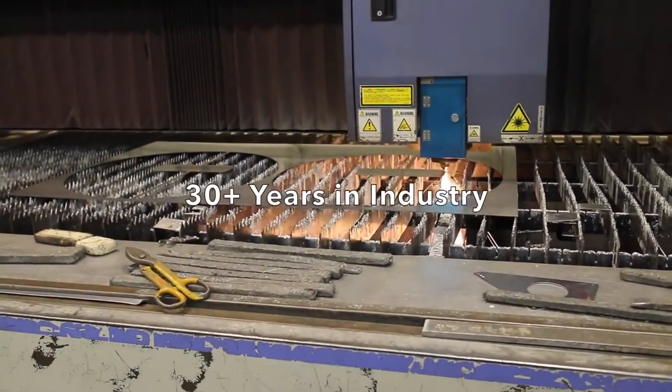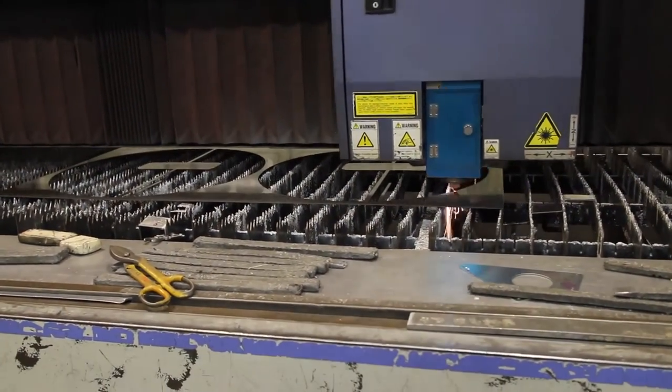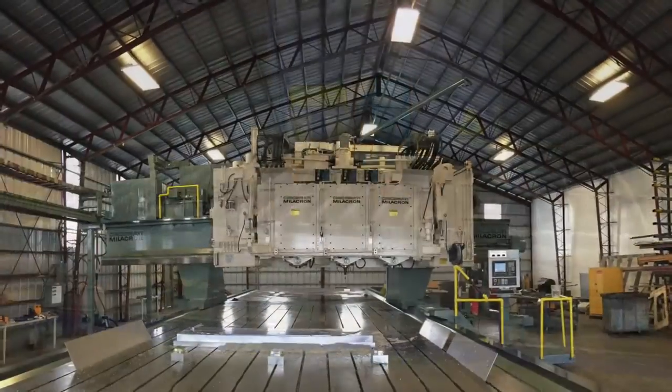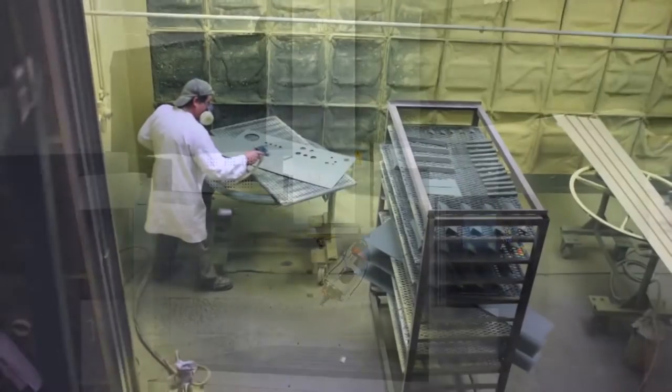For more than 30 years, Hydroform USA has led the way in all sheet metal applications by employing lean practices to manage large build packages, including stretch, break and roll form, Hydroform, CNC machining and paint.